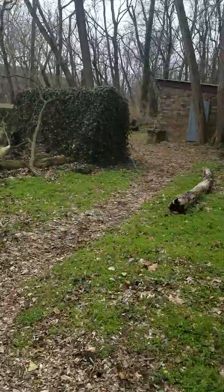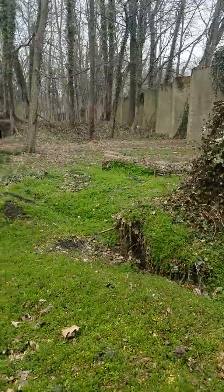I guess winter did a number on it. A lot of trees down.